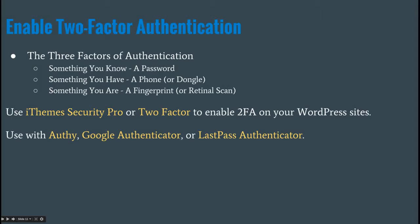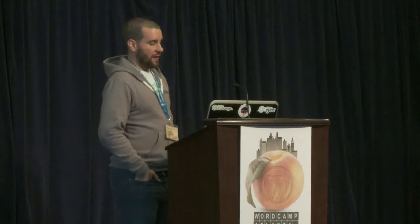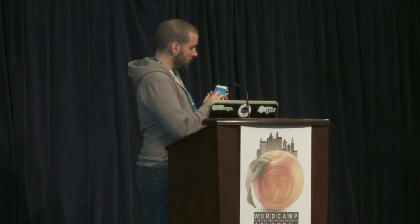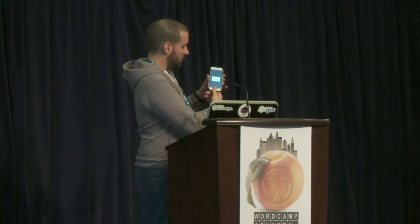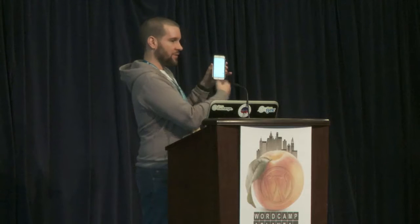On to two-factor authentication. There are three factors: something you know (a password), something you have (like a phone), and something you are (like a retina scan or fingerprint). You can enable two-factor authentication — often called 2FA — pretty easily. iThemes Security Pro has it, and there's a plugin on the repo called two-factor. You can use apps like Authy, which generates a code every 30 seconds that expires after 30 seconds.